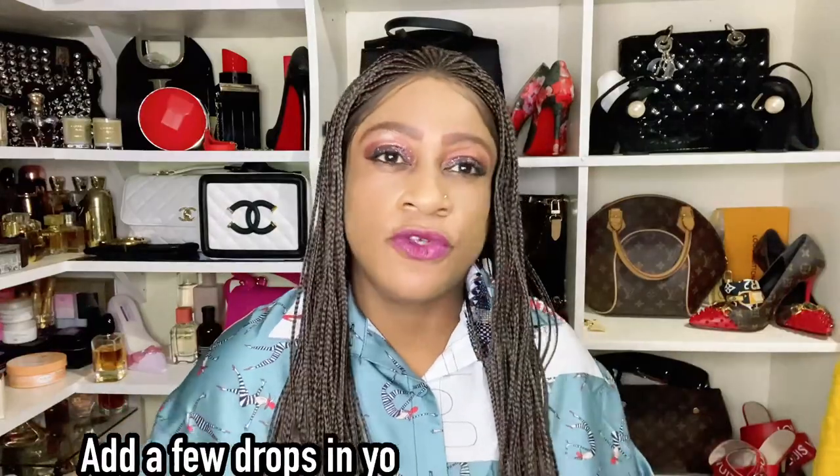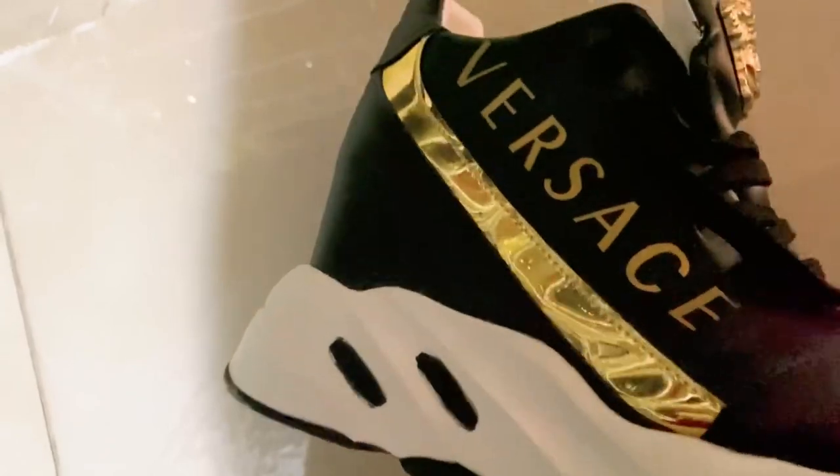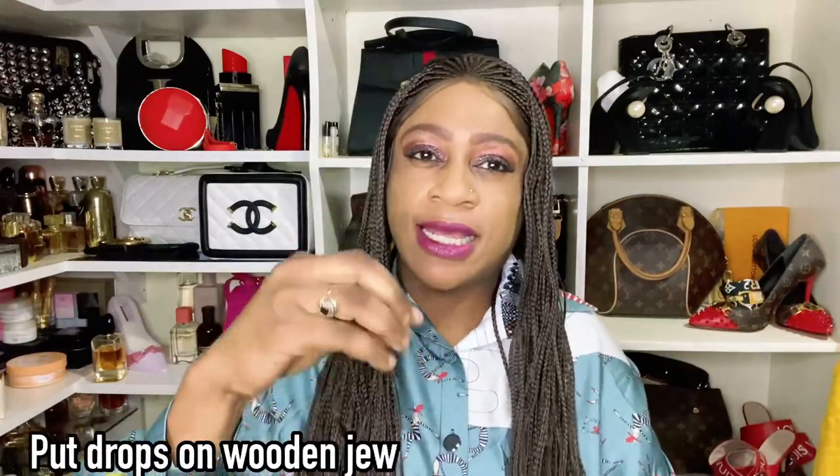Number seven: add a few drops in your trainers — sneakers. Don't do this with heels that have a slippery inner lining, but with trainers just put a couple of droplets and you'll have people asking why you smell so good all the time. These tricks actually work.